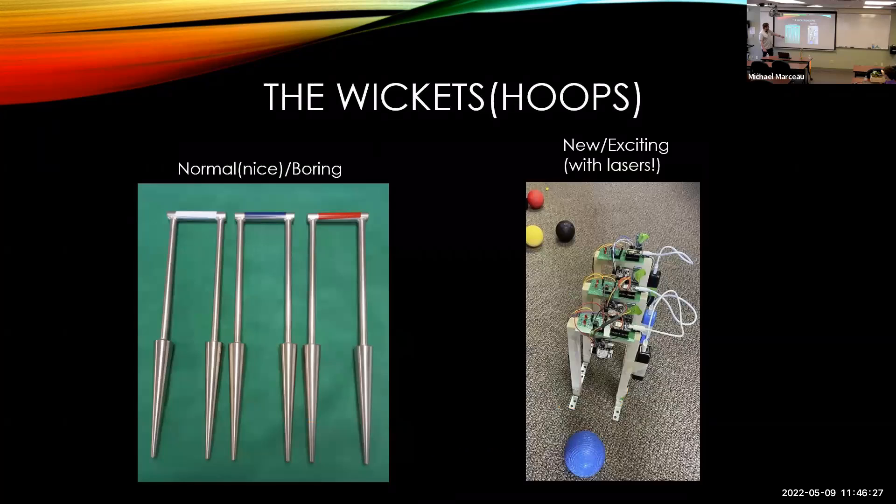These are sort of tournament grade wickets — made out of metal, really fancy, and terribly expensive, but they're also boring. These are the wickets that we have; we have four of them. They're new and exciting — they have lasers. So we like that.